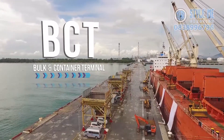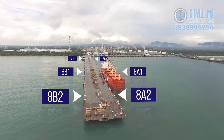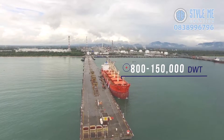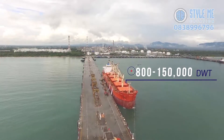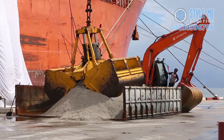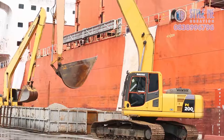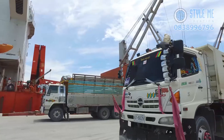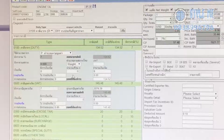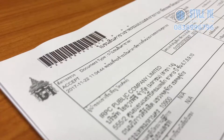The second is the Bulk and Container Terminal, or BCT. The terminal has six berths that handle vessels with capacity ranging from 800 to 150,000 deadweight tonnage, serving bulk and general products handling. Additionally, we also offer total service solutions, such as labor services, transportation, and equipment for transshipment and customs clearance to save your time and expense for cargo importing and exporting.